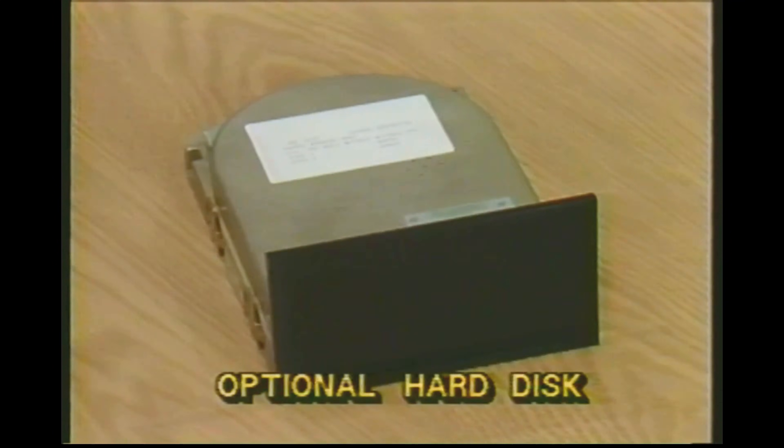Fourth, IBM originally offered the XT only with the hard disk. Later, you could buy it with or without a hard disk. Finally, the XT operates at the same speed as the PC.